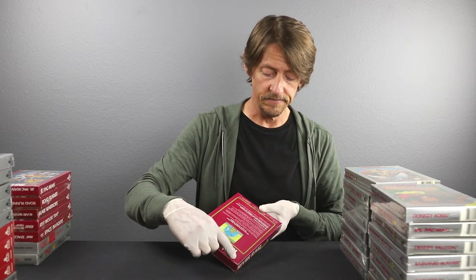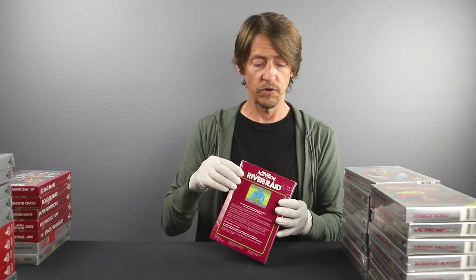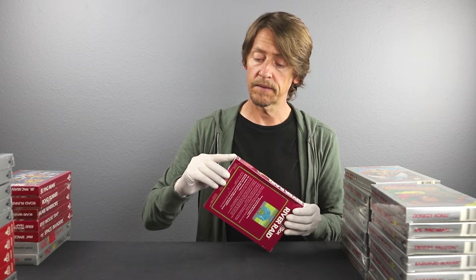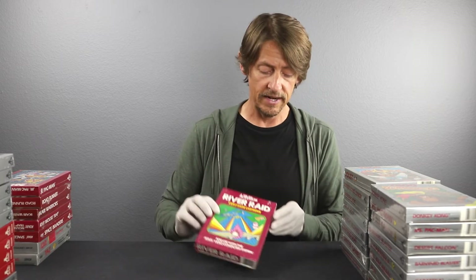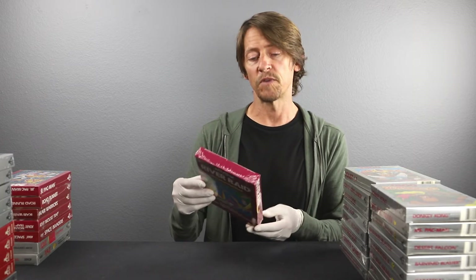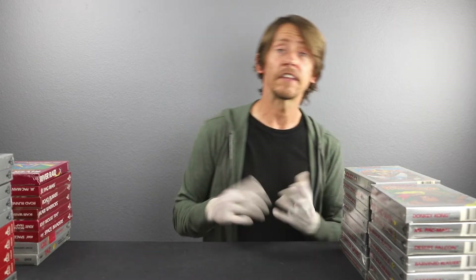The last Atari 2600 out of this stack is River Raid. This has a big crease down the back — if I noticed that before, I might not have put this in the group, but this is the group we're sending in. The seal looks perfect. The box looks perfect on the front, except for that crease down the back. There's also a little bubble on the front — the same damage, it looks like, from the case pack when it was originally shipped. Let's say 7.5 A-plus on that. And that's the end of the Atari 2600.